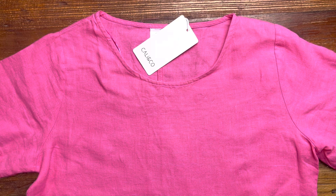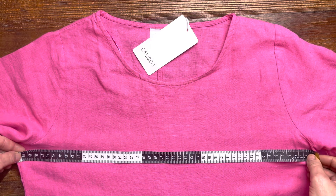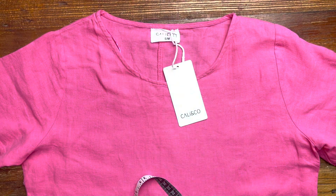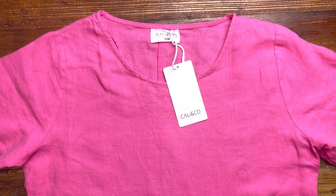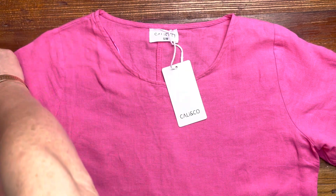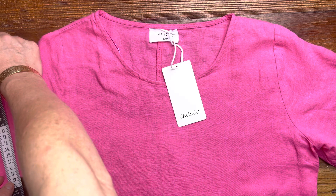This one is 51 centimeters on the bust, and it's marked as a small/medium — so according to our sizing chart, this one is a size 12. The waist on this one is 52 centimeters and the hip is 67 centimeters. The armhole is 24 centimeters and the width of the arm is 19 centimeters.